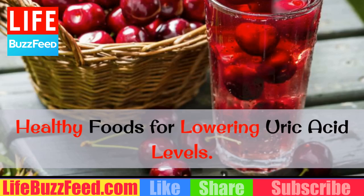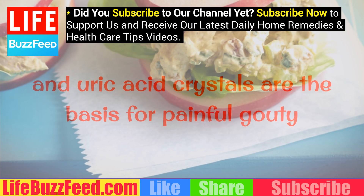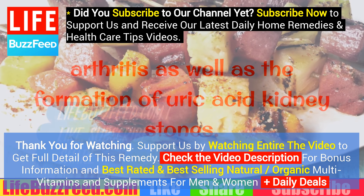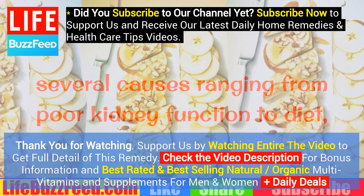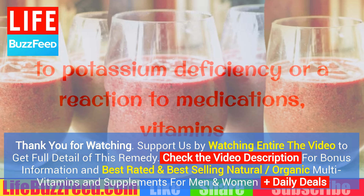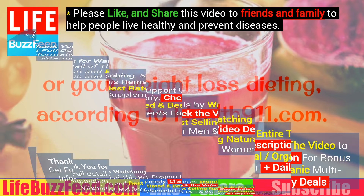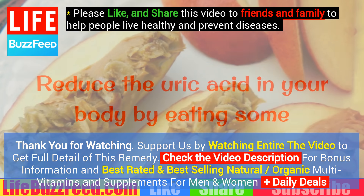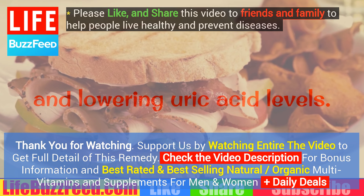Healthy Foods for Lowering Uric Acid Levels. Uric acid and uric acid crystals are the basis for painful gouty arthritis as well as the formation of uric acid kidney stones. Elevated uric acid levels in the body may have several causes ranging from poor kidney function to diet, to potassium deficiency or a reaction to medications, vitamins or weight loss dieting, according to Health911.com. Reduce the uric acid in your body by eating some or all of these healthy foods known to help with gout pain and lowering uric acid levels.